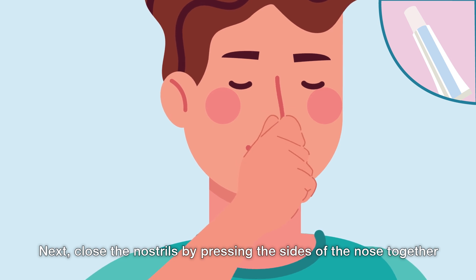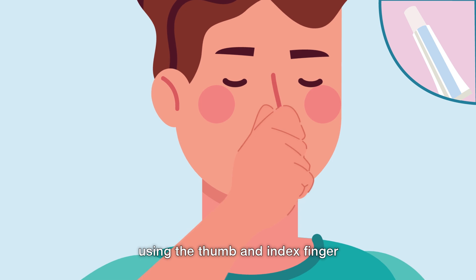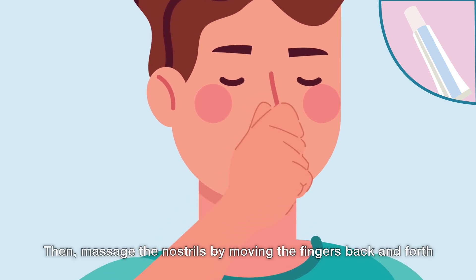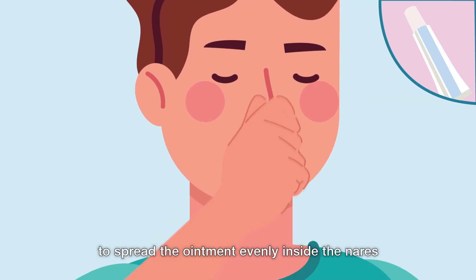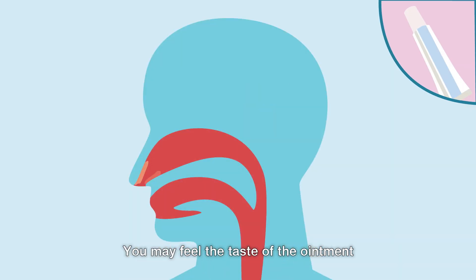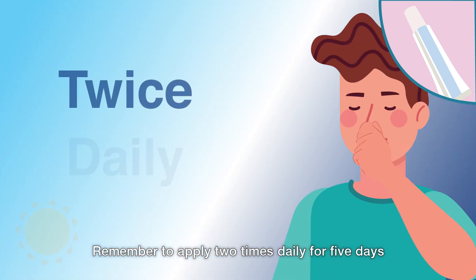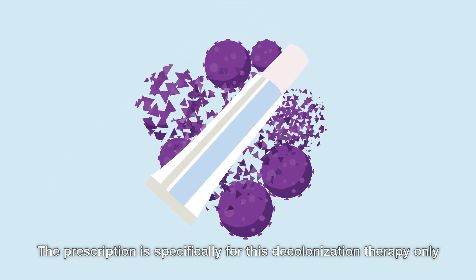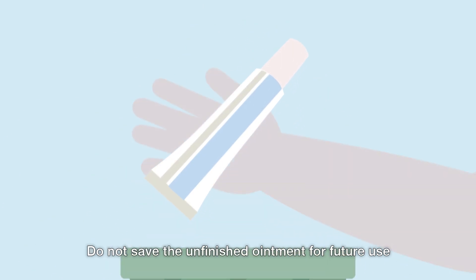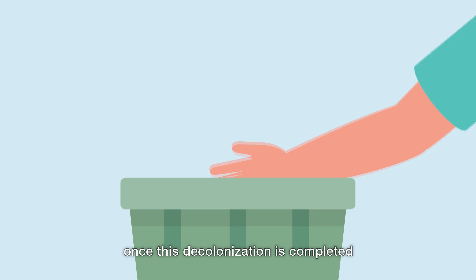Next, close the nostrils by pressing the sides of the nose together using the thumb and index finger. Then massage the nostrils by moving the fingers back and forth to spread the ointment evenly inside the nares. You may feel the taste of the ointment at the nasopharynx and the throat after application, which is normal. Remember to apply two times daily for five days. The prescription is specifically for this decolonization therapy only. Do not save the unfinished ointment for future use once this decolonization is completed.